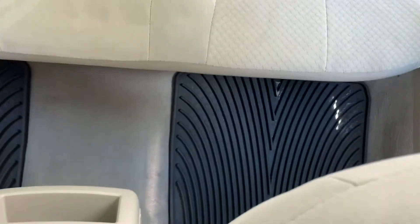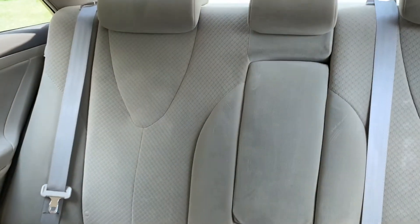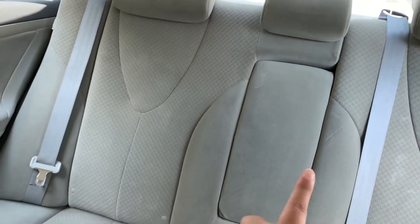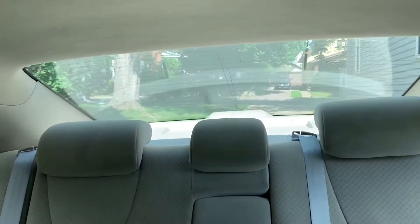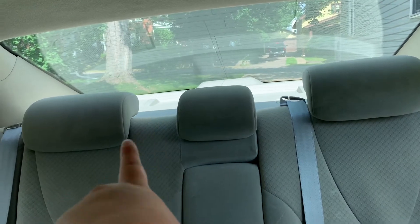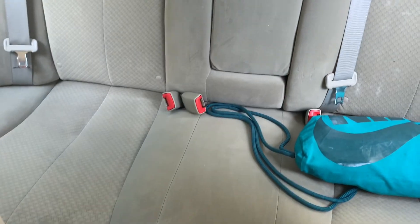The back seat is kind of clean, as you can see. That bag is just my babysitting bag that I bring when I go visit my niece and nephew. I think that middle part can fold down — I don't really know. There used to be a tissue box back there but it's not there anymore.